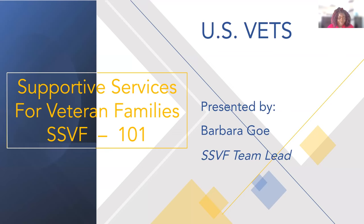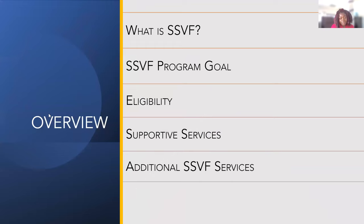Coming back from that video — it's kind of hard. I'm going to take some time and breathe. I'm going to go over SSVF 101, which will be pretty brief. The overview will cover what is SSVF, the SSVF program goals, eligibility, SSVF supportive services, and additional supportive services.